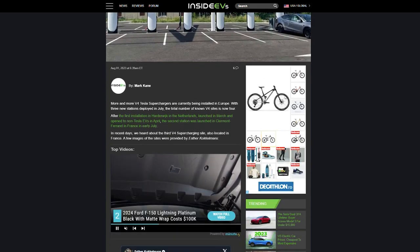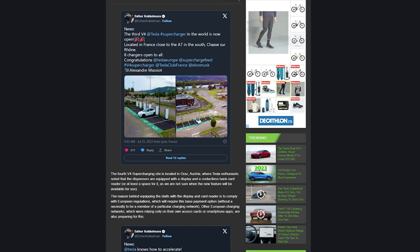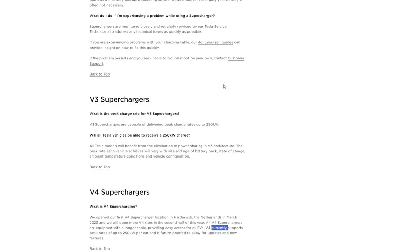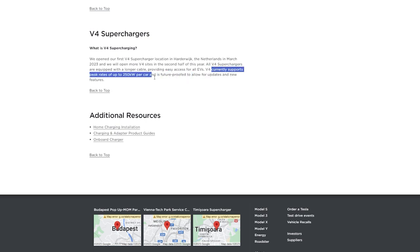This is the closest location to Romania where I live. You will find these also in the Netherlands and probably in Norway as well. These are V4, so they are capable of 1000 volts. Maybe Tesla is moving to 800 volt in the near future, or they just want to be compatible with all the other brands that have 800 volt systems. Currently they only have 400 volt systems, but is this a sign they will soon be moving to 800 volt? We don't know, we can only guess.